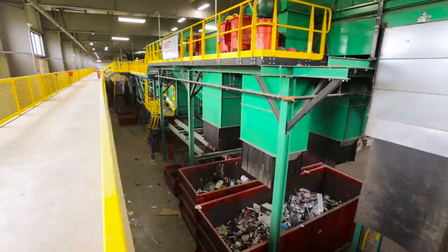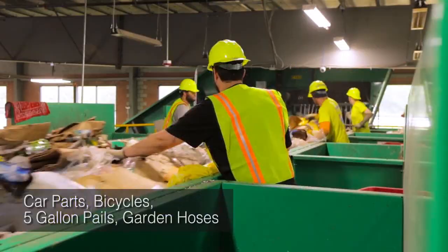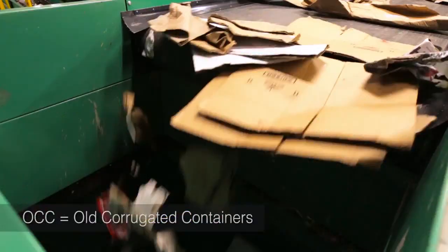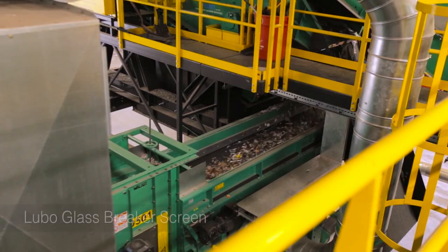From the drum feeder, the material is inclined to the first pre-sort station where workers remove large bulky items. From this pre-sort, the material drops onto an OCC screen. Smaller pliable material falls through the stars while larger rigid material like cardboard bounces over them. The smaller material that falls through drops onto a glass breaker fine screen to break and remove the glass and other 2-inch minus sized material from the stream.